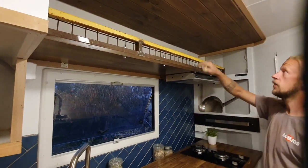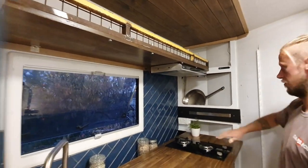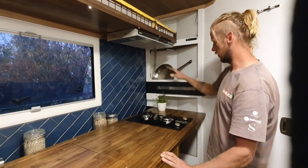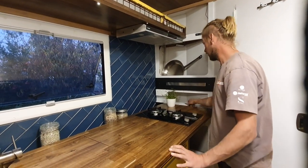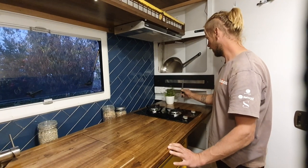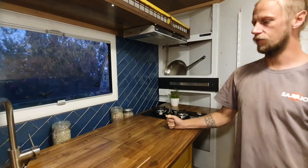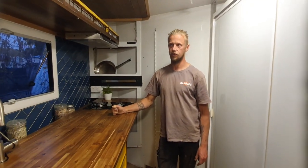Nothing moved off it. And there's obviously storage everywhere — lots of storage in here for pots and pans or whatever. We do have our knife rack. I think that covers the kitchen.